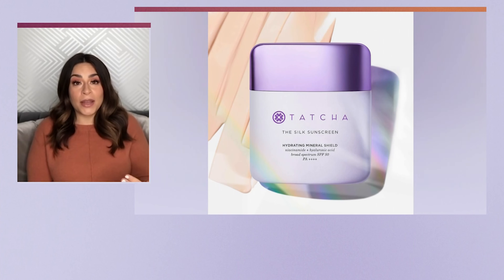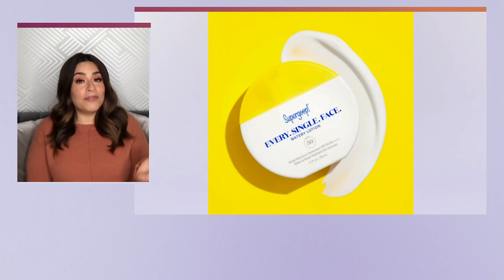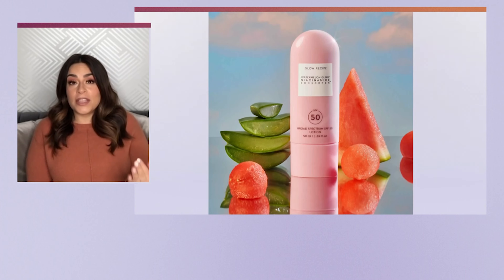In addition to makeup, we have to talk about the face we put it on, because the seasons are changing. Spring is approaching and every time that happens we need to update our skincare. The brands have dropped new gems just in time. Tatcha's Silk Sunscreen is a smoothing silk extract formula that protects skin from sun, hydrates, and visibly evens skin tone. Glow Recipe's Watermelon Glow Niacinamide SPF 50 quickly hydrates and boosts glow.